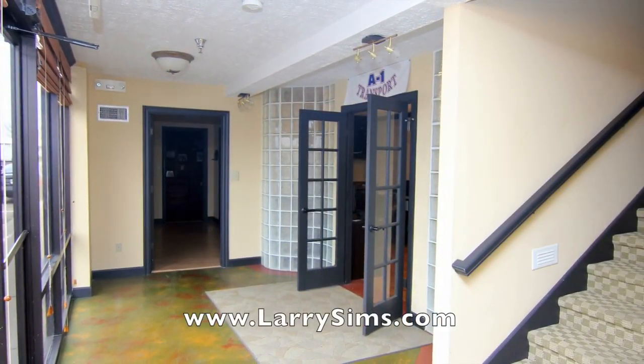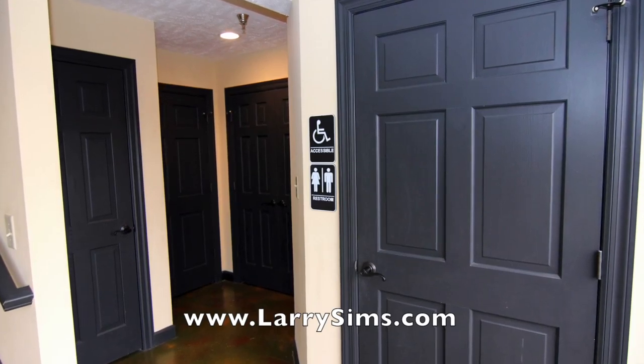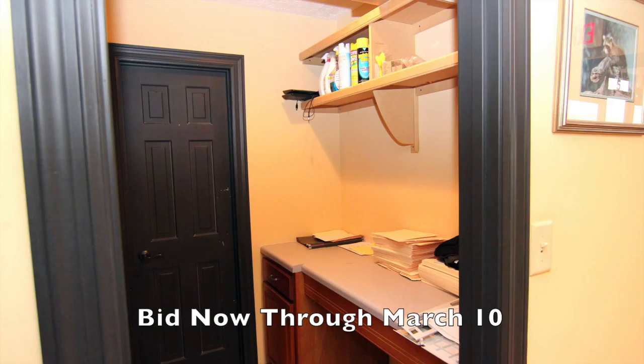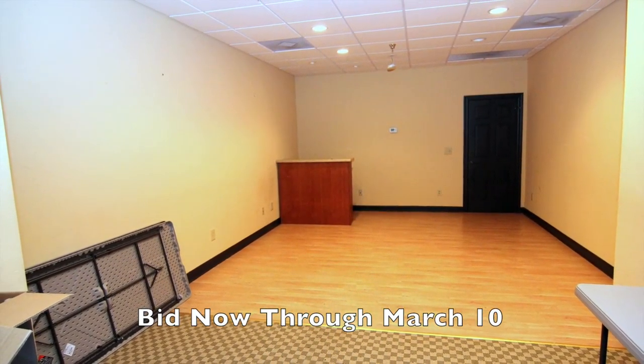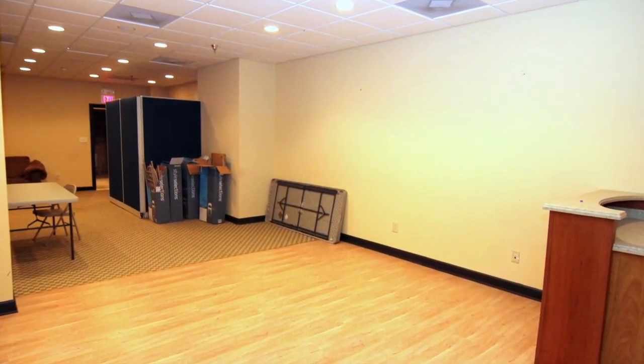If you are a CPA, attorney, or other service professional looking for a new office location, or an investor looking to acquire commercial property that will generate significant rental income, this online auction is a tremendous opportunity. See LarrySims.com for additional photos, property details, and full terms and conditions.